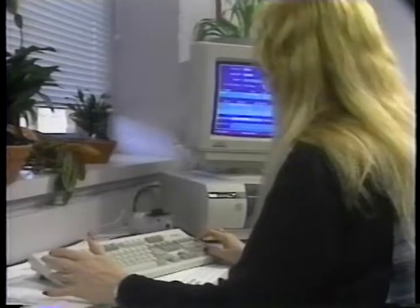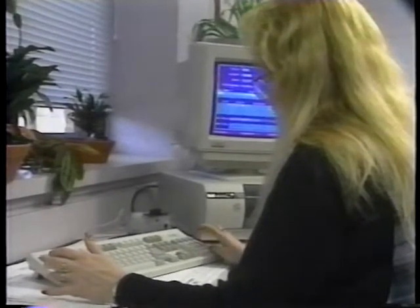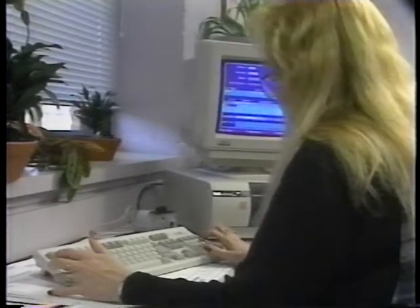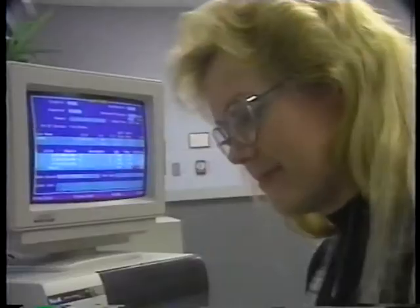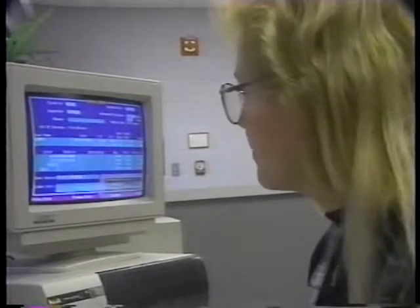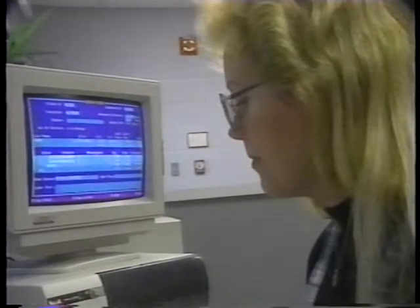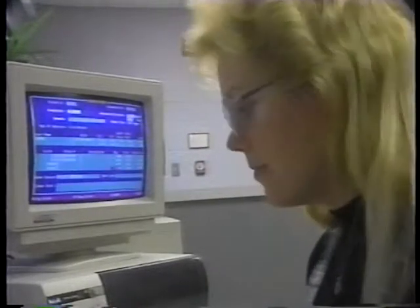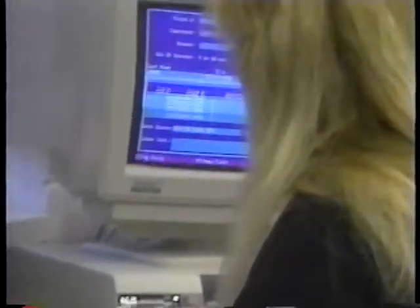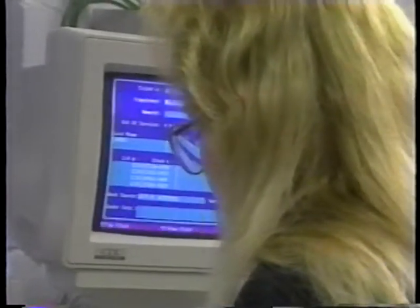The equipment maintenance subsystem has four components. The first is the preventive maintenance program. It establishes preventive maintenance service levels, schedules, workloads, manpower, and equipment requirements. It also includes methods for program evaluation, quality control, and safety inspections.